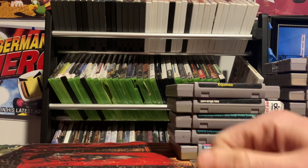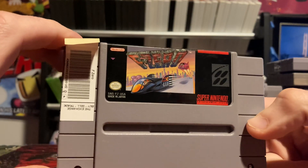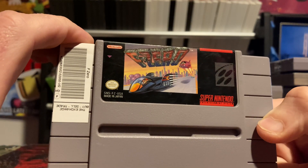Now on to F — three more games. We've got F-Zero. Yes, I have F-Zero, and I would have to do you proud — gotta have this one. Any Super Nintendo collection without F-Zero just wouldn't feel complete.